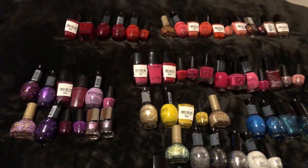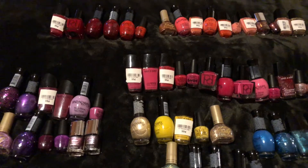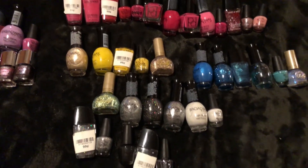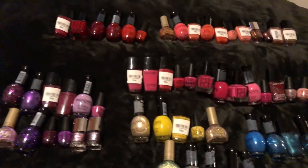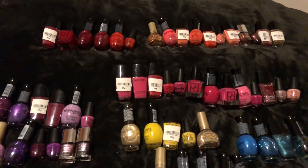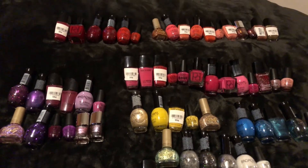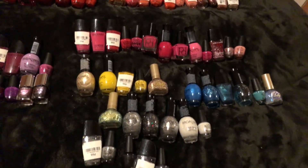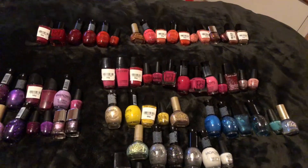What color should I paint my nails? What's your favorite color? I'm still deciding on what color I should paint them. If you like this video give it a thumbs up, like, share, subscribe, comment, and thanks for watching. I'll see you in the next video, bye!